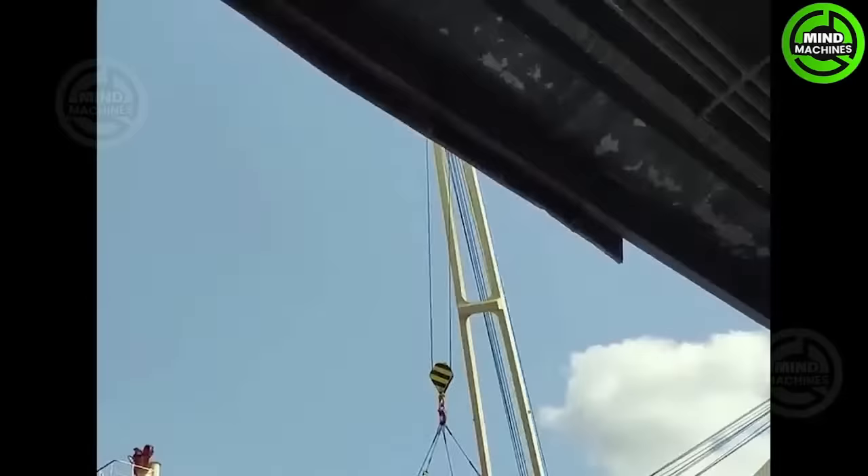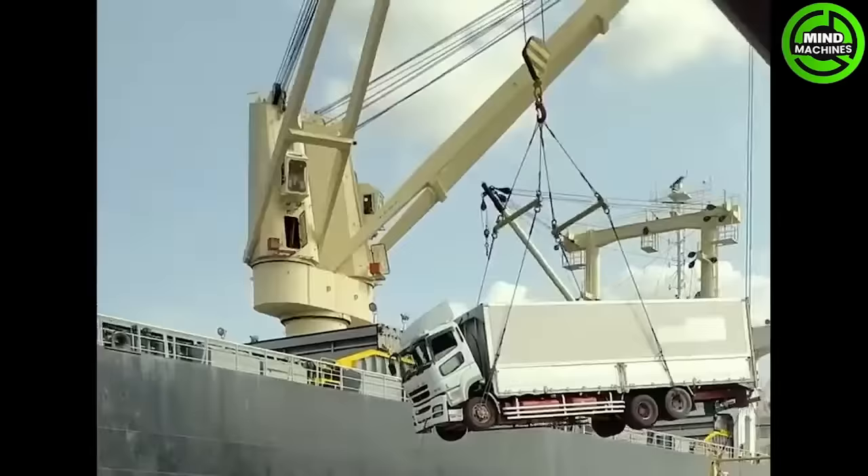The truck seems incredibly tiny compared to that colossal crane monster. It can effortlessly lift a heavy truck weighing hundreds of tons.